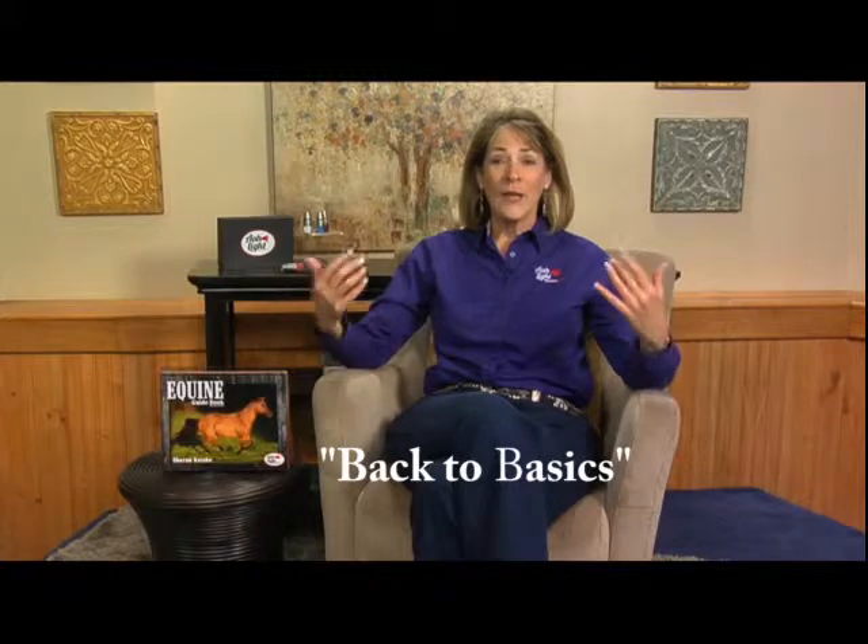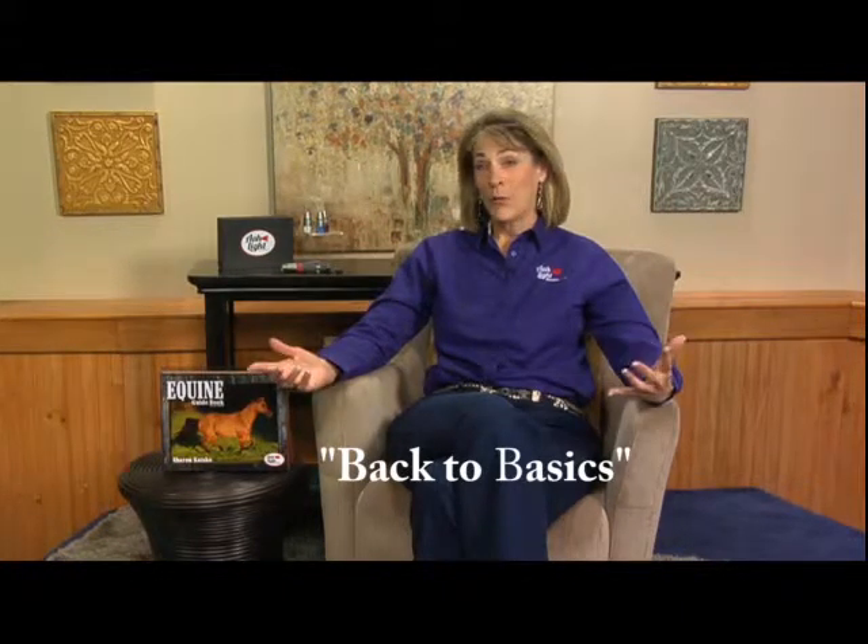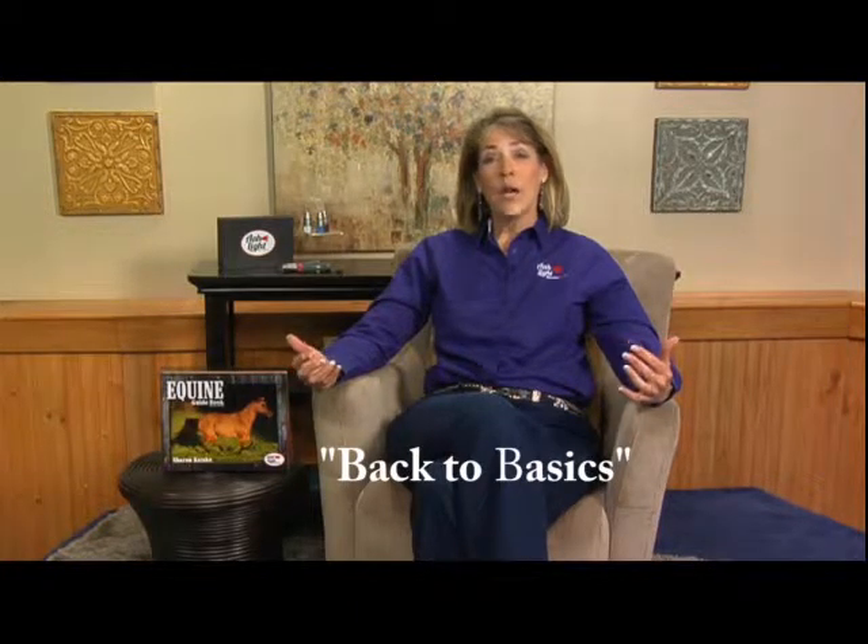Hello and welcome to our back to basics video. My name is Sharon Kotzke and I am the founder and CEO of Photonic Healing, home of the Awlite.